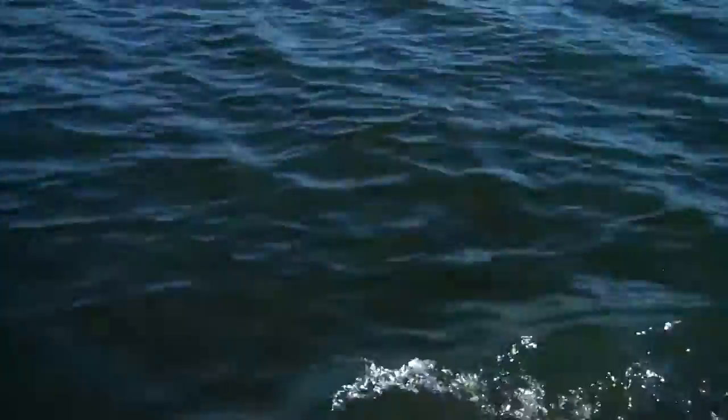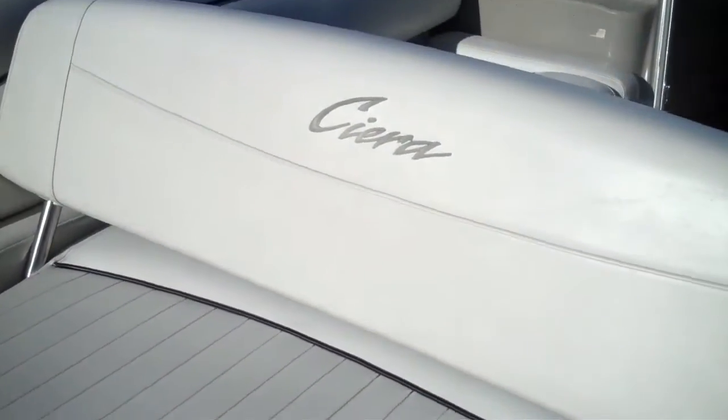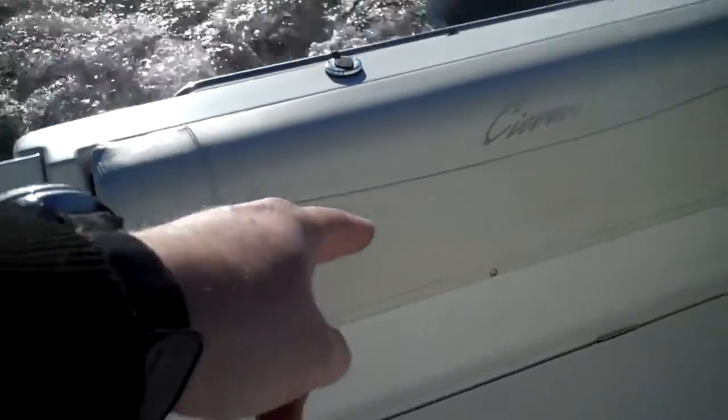This is a turnkey boat — meaning it runs spectacular. It's as good as a new one; we've taken out brand new ones and this one runs just as well. Great layout — this folds back and forth, folds down as a lounge. Upholstery is in great shape, it's factory upholstery, no rips, no tears. There is a seat under there that folds out.